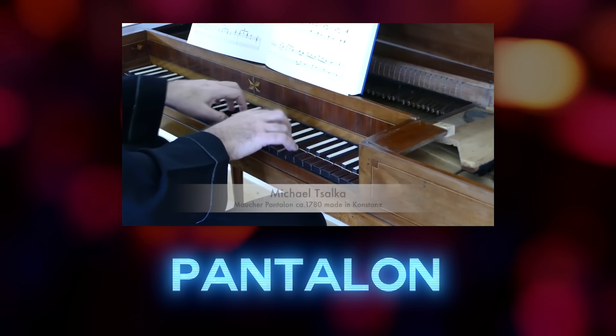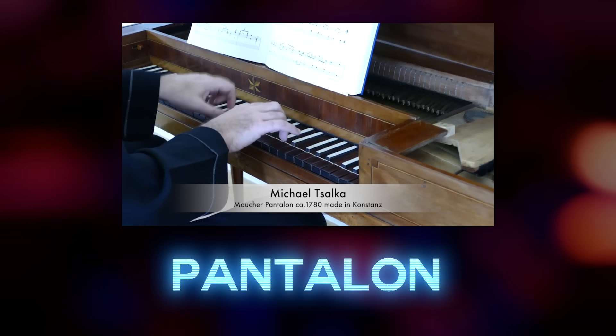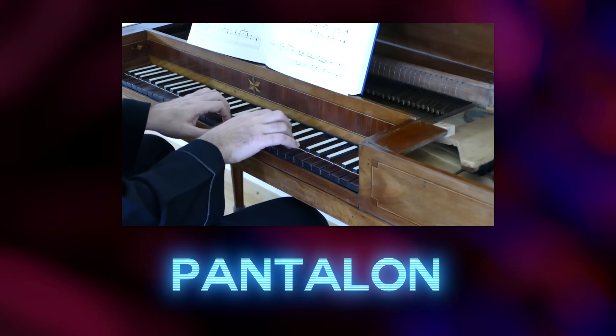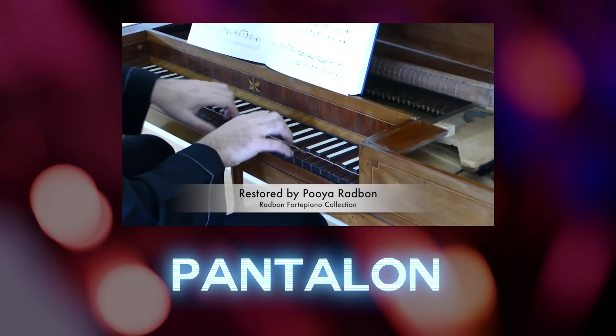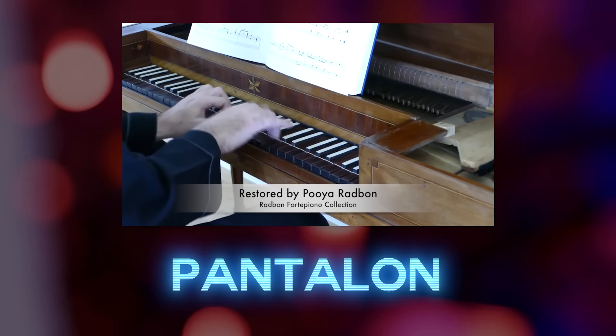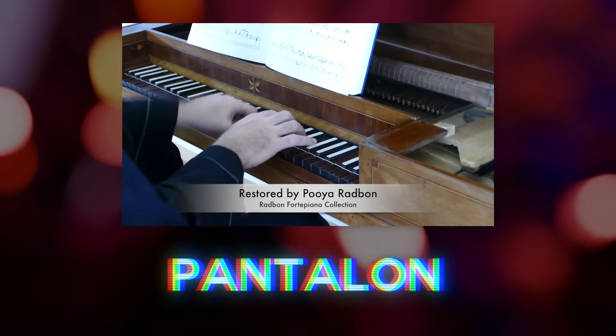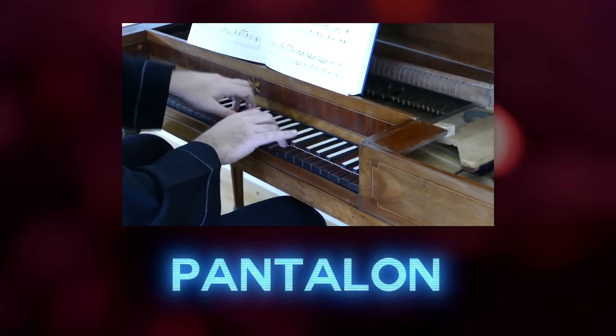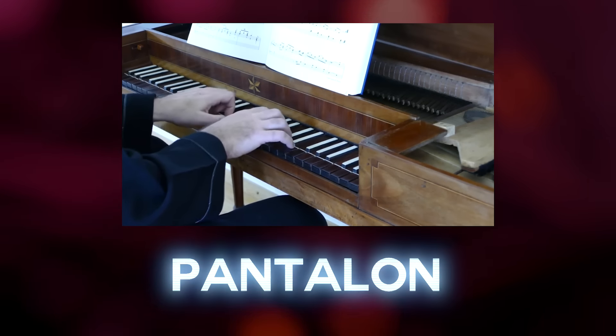In the same confusing, not-a-harpsichord vein is the pantalon. This was considered a big dulcimer with a double sounding board and about 200 strings. It had no dampers, so the strings vibrated sympathetically, giving it a rich, resonating tone that was quite novel at the time and made a noticeable stir. The lack of dampers, however, made articulation difficult.